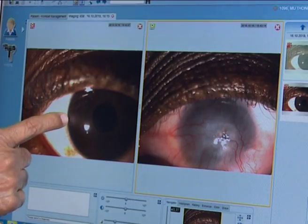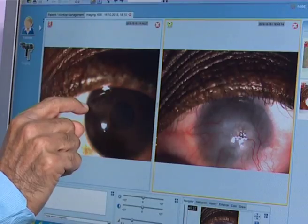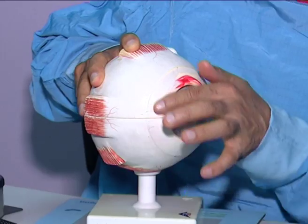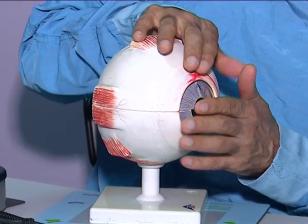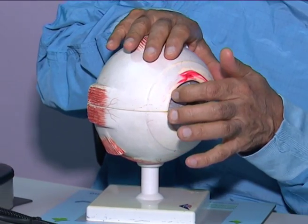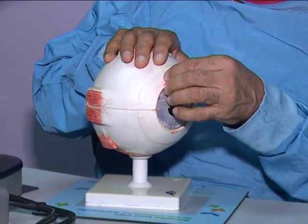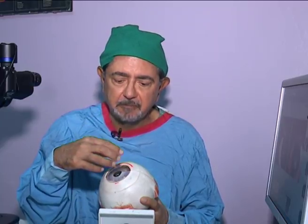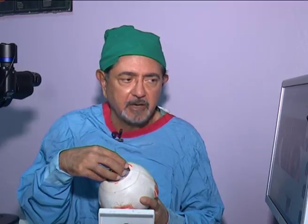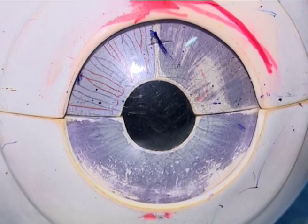We are going to remove the stem cells here. This is the first eye surgery to use stem cells. There is a membrane here which is known as conjunctiva. When there is a junction between cornea and conjunctiva, that is known as the limbus. That is where stem cells are present. The function of the stem cell is to give nutrition to the cornea, maintain the transparency of the cornea,